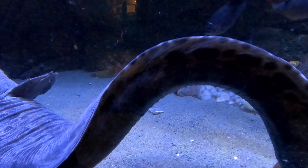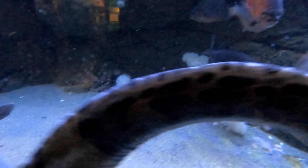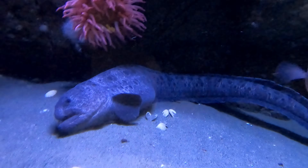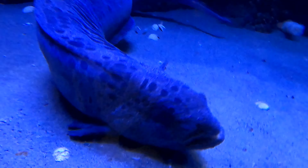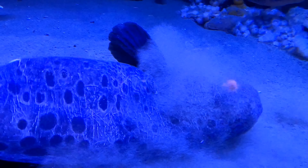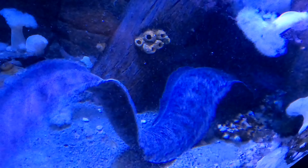My favourite are the wolf eels, even though they aren't actually true eels. These animals can grow to a length of almost eight feet long and can weigh over 40 pounds. Now these guys look so ugly and they've got so many teeth, but they're actually very playful. When I was diving in the water, these guys are like puppy dogs — they'll come right up to you and they'll want to get petted. You can pet them or scratch their chin. When they're young, wolf eels start out orange with big dark spots, but when they get older they turn to a grey or brownish grey colour and can live up to 25 years.